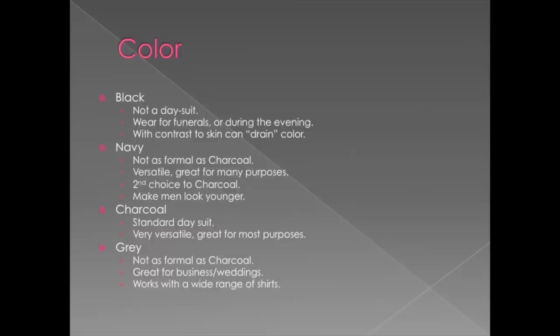Navy is one of your two essential suits that you need to own in your wardrobe. It's not quite as formal as charcoal, but it can make men look younger. It's very versatile — you can go to a job interview, a career fair, to work, to a wedding, even a funeral, all in a navy suit. It should be like your second choice suit after charcoal. You want to get a solid navy suit as one of your first two suits.